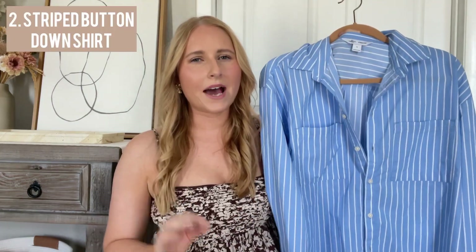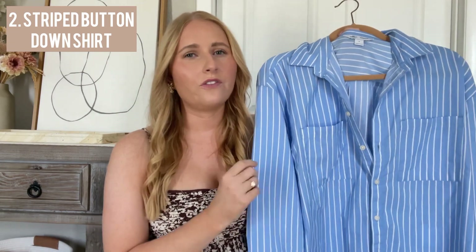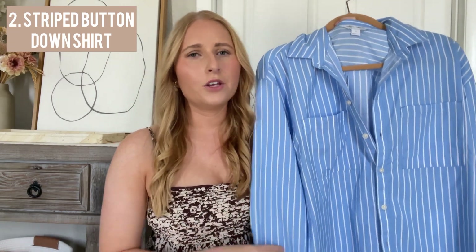Another item that has that back-to-basics trend in mind is a simple button-down shirt. These look very crisp and polished. You can wear them casually with denim shorts, or you can dress them up with a nice trouser pant. This one is a boyfriend shirt. I've shared it a few times here on my channel in previous videos. It's an Old Navy find.